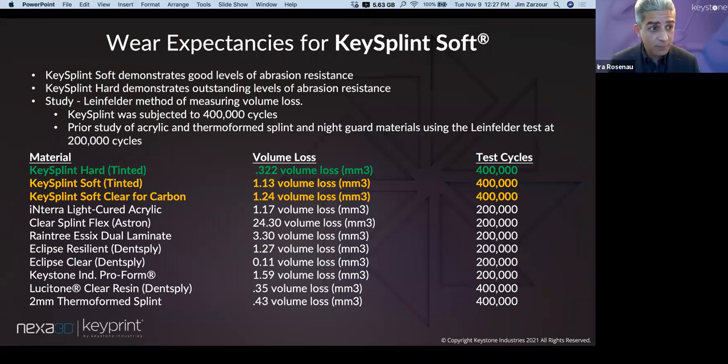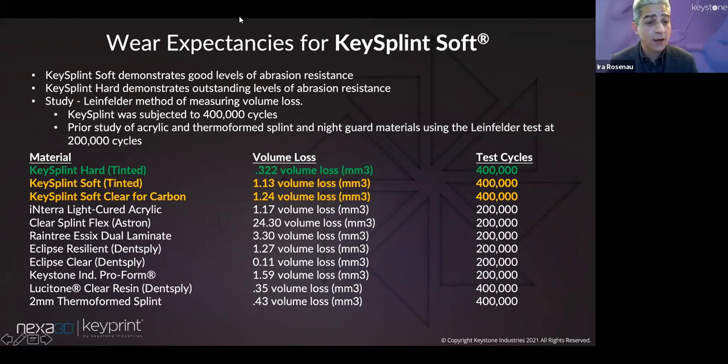Before we had 2 million parts in the field, we did initial testing in a controlled academic environment, running life cycle testing on Key Splint Hard, Key Splint Soft, and several existing state-of-the-art splint materials — both thermoformed and traditional acrylics. Key Splint Soft and Key Splint Hard both showed really good levels of abrasion resistance, at least as good if not significantly better than traditional materials. A couple of years later, this testing has been borne out by having very few failures in the field.